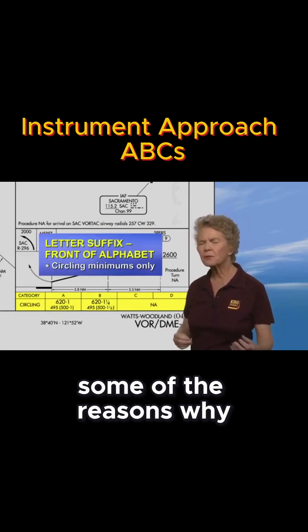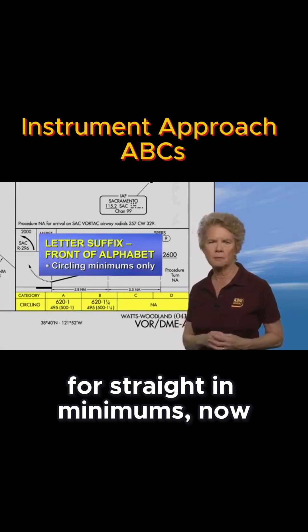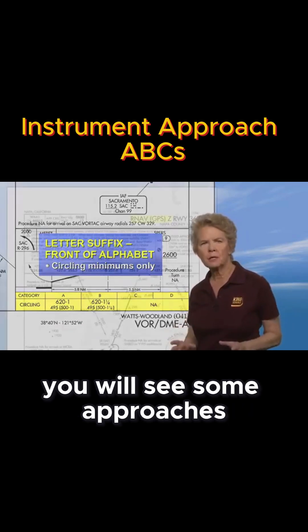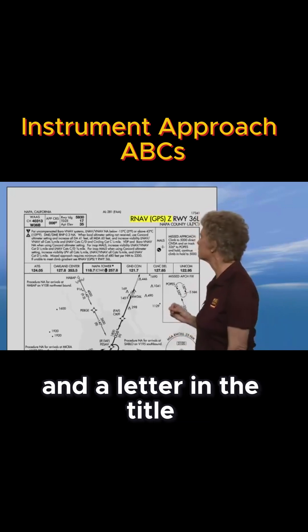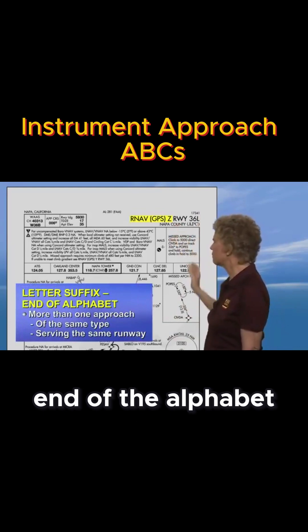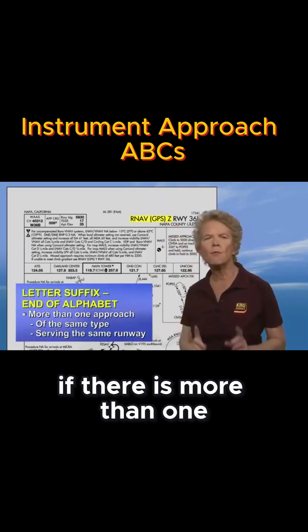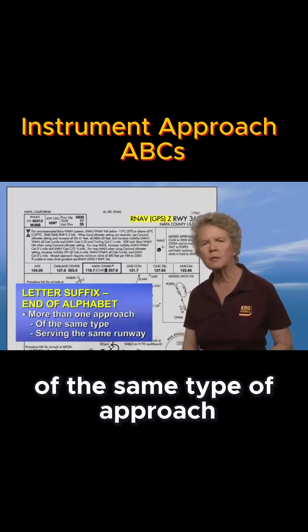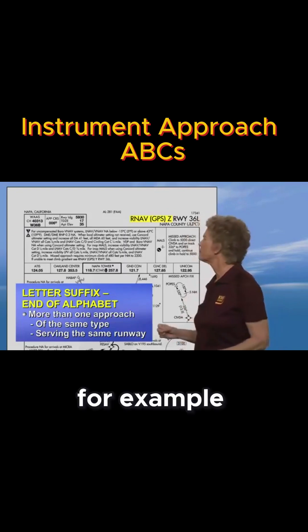We'll talk later about some of the reasons why an approach may not qualify for straight-in minimums. You will see some approaches with both a runway number and a letter in the title. A letter suffix from the end of the alphabet is used in the title of an approach if there is more than one of the same type of approach serving the same runway.